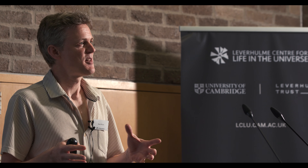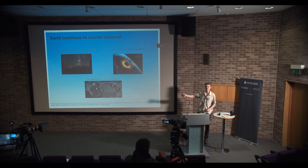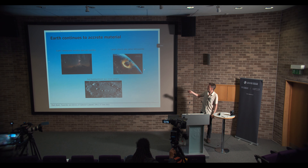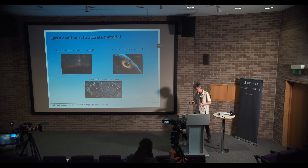That Moon-forming impact wasn't the last impact to occur on the Earth — we know the Earth continues to accrete material. If you have patience and go to a dark sky, you'll be able to see meteors: the rain of small dust and pebbles onto the Earth. The Earth also accretes larger planetesimals — asteroids and comets — relatively infrequently.